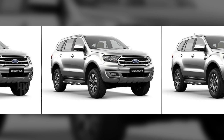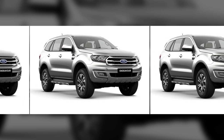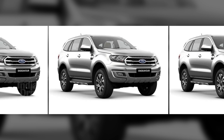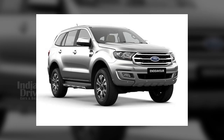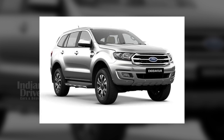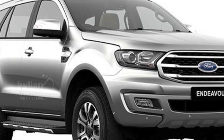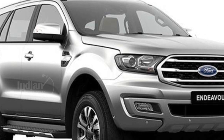This year, the Ford Endeavour has experienced a mid-life update with new and updated features and a revamped look. The 2019 Ford Endeavour will be available at two trim levels, namely Titanium and Titanium Plus, priced at Rs 28.19 lakhs across India.